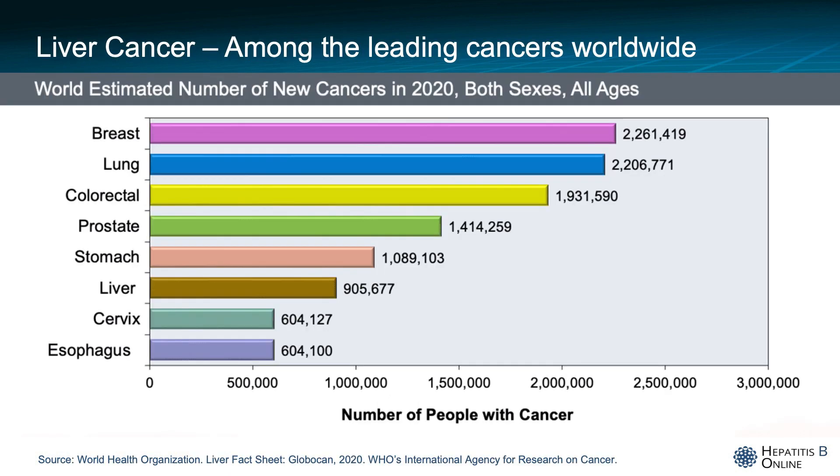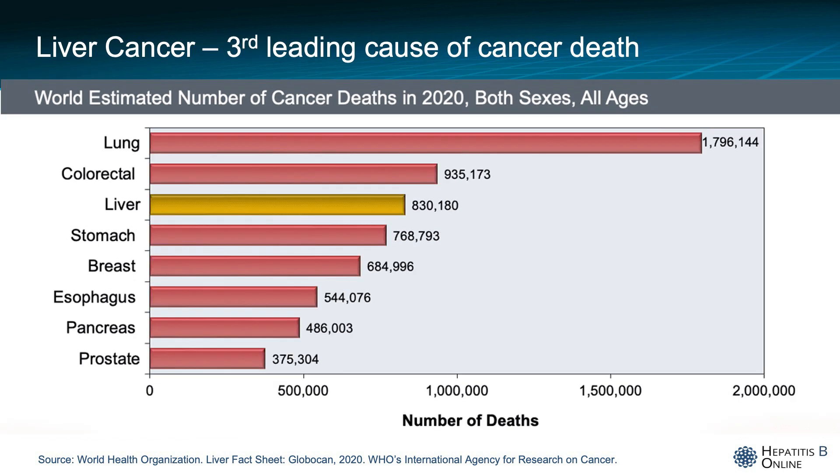Primary liver cancer of any cause, whether it is due to chronic hepatitis B or another, is a leading cancer worldwide and ranks sixth in highest incidence of cancers, according to the World Health Organization in 2020. It can be a lethal cancer and is the third leading cause of cancer-related deaths worldwide, surpassed only by lung and colorectal cancers.